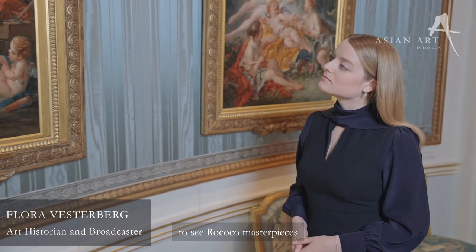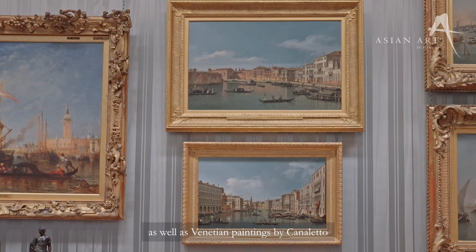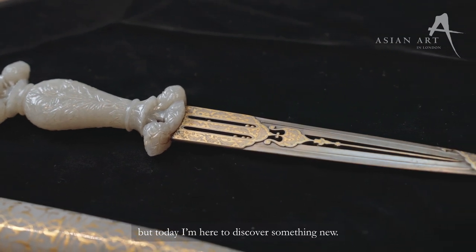Welcome to the Wallace Collection. My name is Flora Westerberg. I'm an art historian and broadcaster and I've visited many times before to see Rococo masterpieces like Fragonard's newly restored The Swing, as well as Venetian paintings by Canaletto and Severo Porcelain. But today I'm here to discover something new.